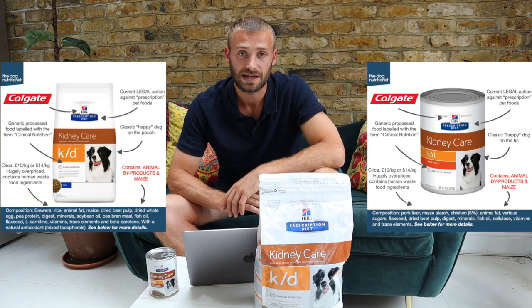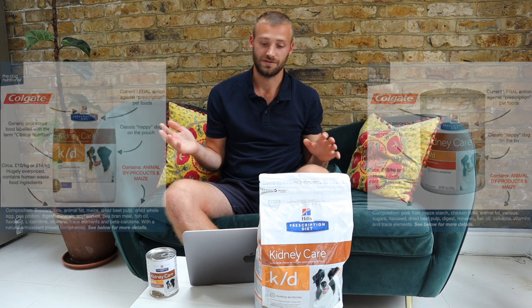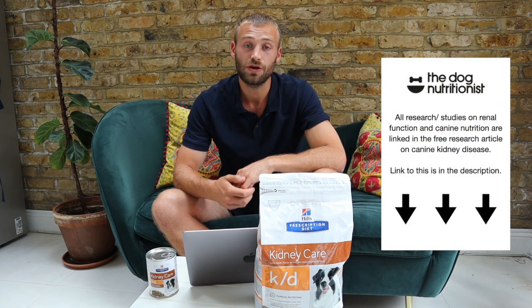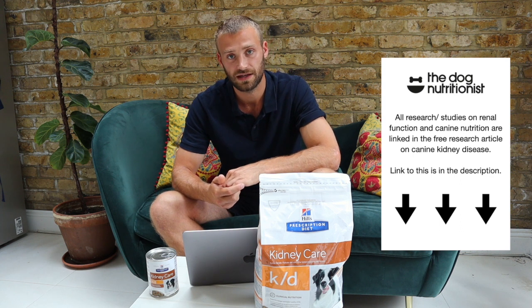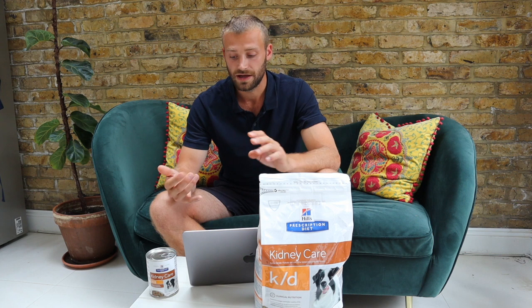These are two extremely low-quality sources of protein, and that is a major issue. Many of you will have been told that your dog needs a low-protein diet if they have renal issues, and this is simply not the case. There is no research whatsoever that shows protein contributes to renal disease progression or loss of kidney function. When your dog gets a blood test and they see raised creatinine levels — which is protein waste — it's assumed the way to deal with this is to restrict protein.